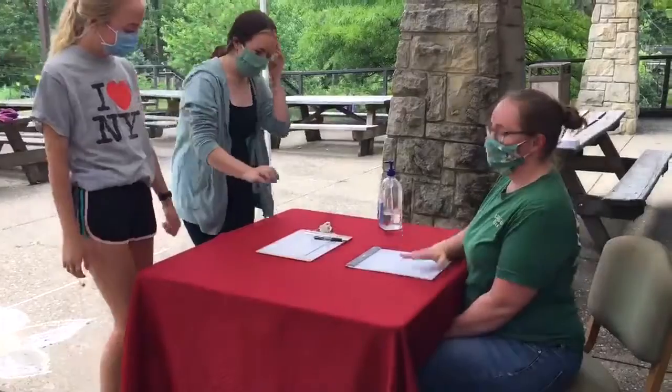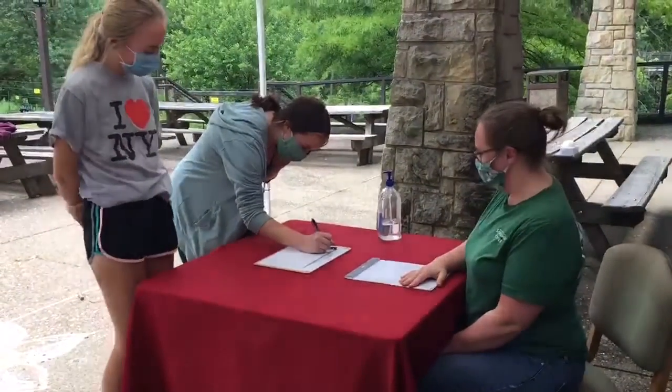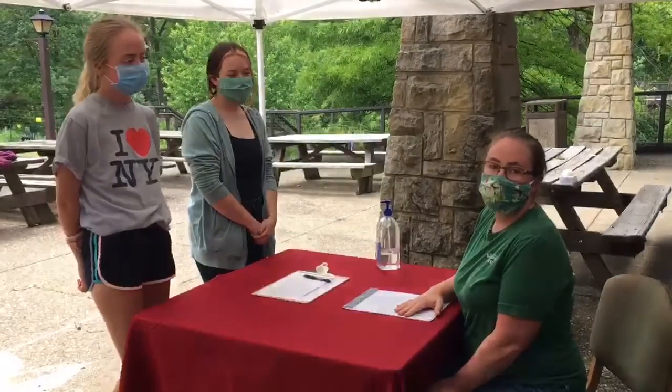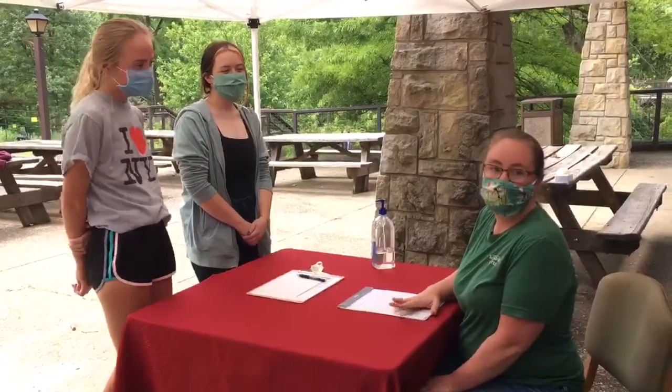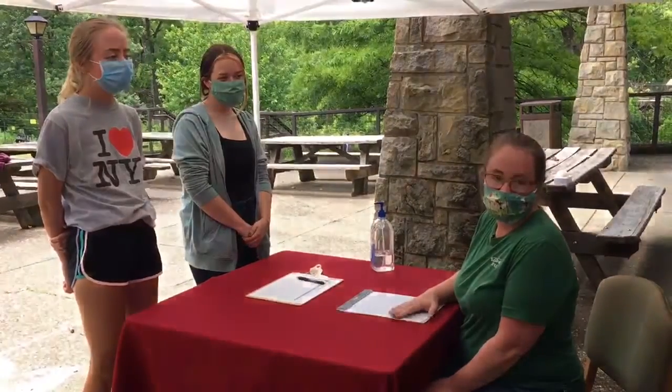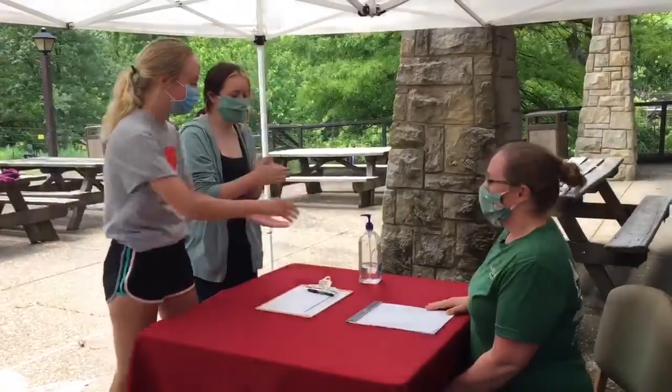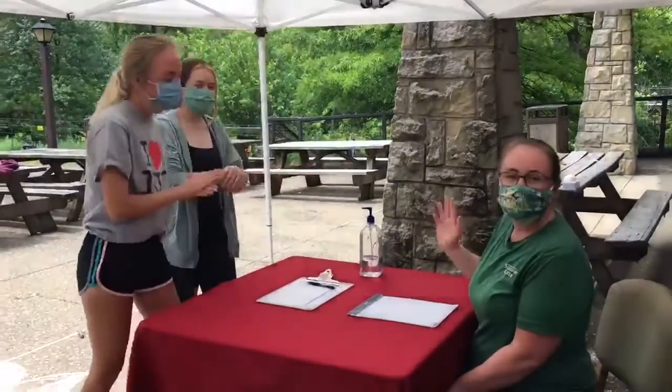Parents will sign in their camper at our table, and this is also when you will give us your camper paperwork. It's very important that you have that camper paperwork filled out completely, or else we won't be able to get you into camp that day and you'll have to return the next day. After everyone is signed in, go ahead and use some hand sanitizer.